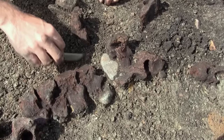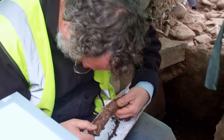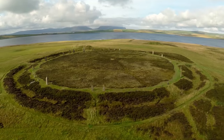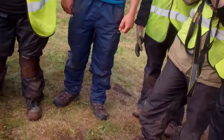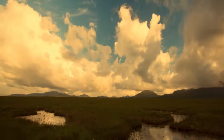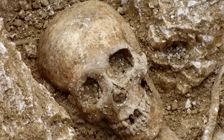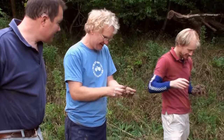Hello and welcome to Digging for Britain, the programme which brings you this year's most outstanding new archaeology. Once again over the last year archaeologists were busy unearthing our history in hundreds of digs across Britain. They've gone to extraordinary lengths to uncover long lost treasures, retelling our story in a way that only archaeology can. They'll be joining us back here at the National Museum of Scotland to help us make sense of what these new finds actually mean.